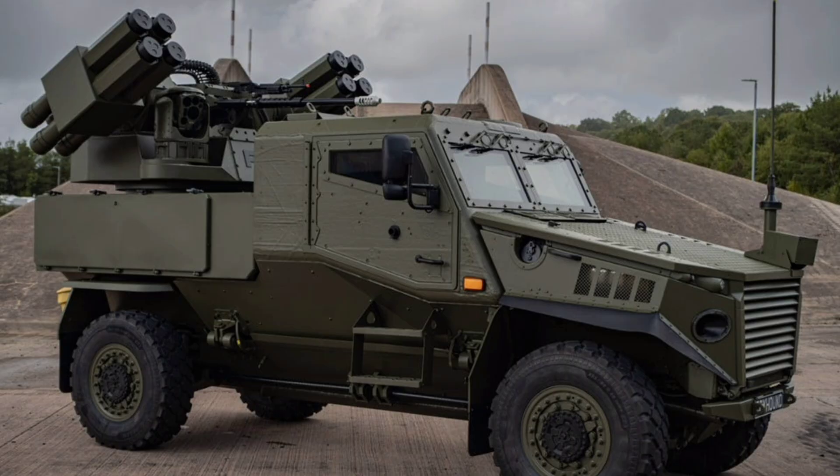Let's break down the technical capabilities of this RIWP Foxhound integration, because it's a prime example of how modular design can turn a patrol vehicle into a multi-threat killer without overhauling the entire platform. The Foxhound itself is a lightweight V-hull-protected mobility vehicle weighing around 7.5 tons, with a top speed of 110 kilometers per hour and a range of 700 kilometers, powered by a 4.4-liter diesel engine that gives it excellent off-road agility, making it perfect for rapid deployment across diverse terrains from urban streets to desert patrols.